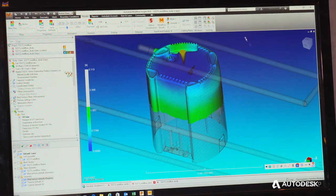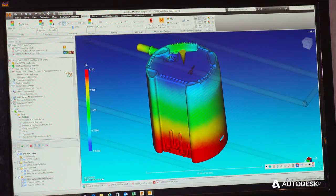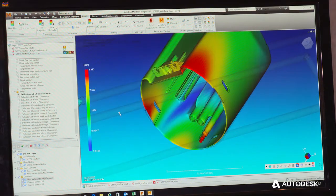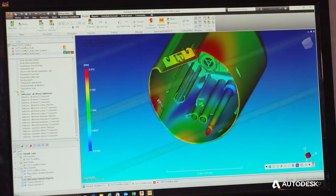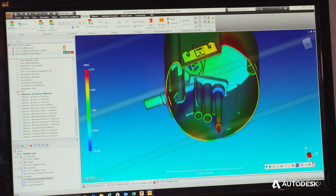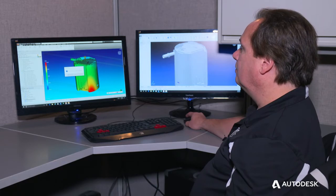You'll pick a gate location and then run your fill analysis. Once you have the fill analysis and make sure that the part fills correctly, you can start to tweak the different packing pressures and the water line locations in order to get the part out at the highest quality and least warp.